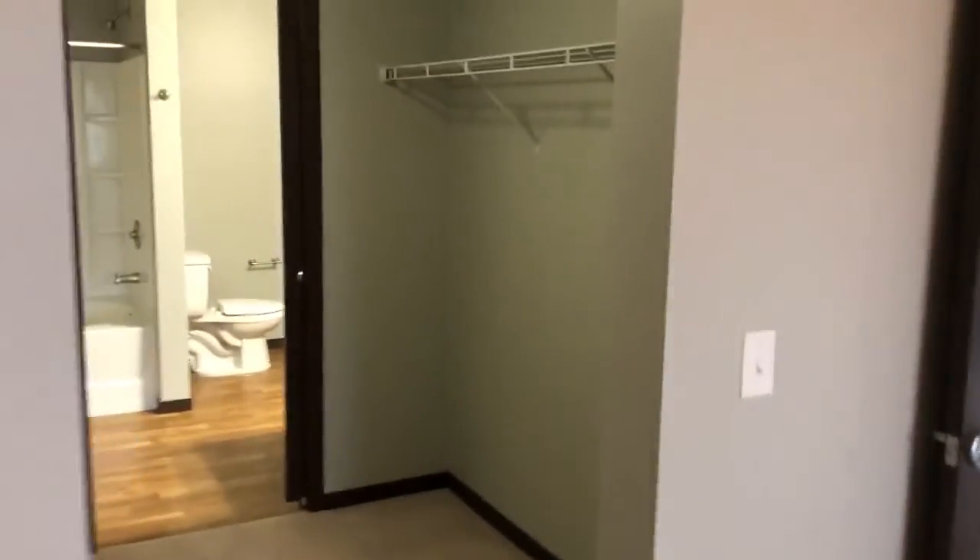Into our bedroom, and our walk-in closet.